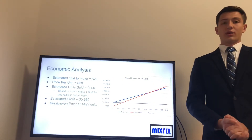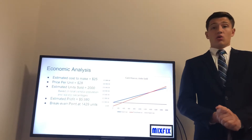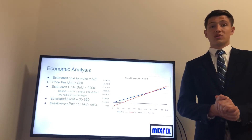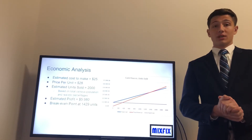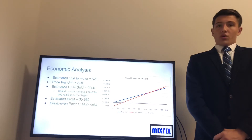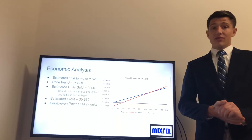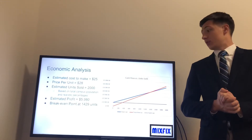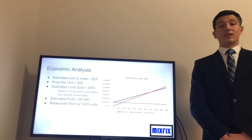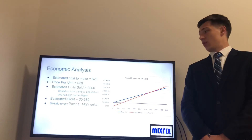Lastly, it is critical that we analyze the stirrer economically to see if it is reasonable to bring to market. The Mix Fix's estimated cost to make one unit is around $25, while its price per unit is $28, leaving a profit per unit of $3. With a fixed cost of $10,000 for the company to operate annually, the break-even point will be around 1,429 units. Based on Virginia Tech's total population, we estimate about 2,000 units will be sold, giving us a projected profit of about $5,980.